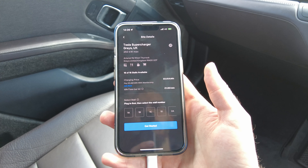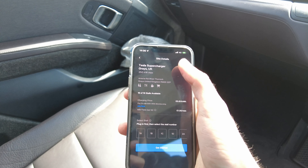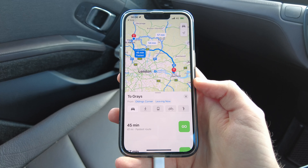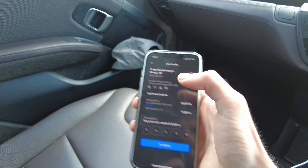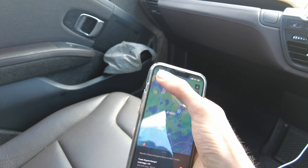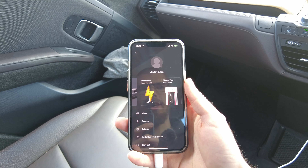Without further talking, it seems that all 16 stalls are available, so let's get the directions. 41 miles — perfect. But before I go, I will set up the payment method in advance, just so I don't have to fumble with the phone when I'm at the supercharger.